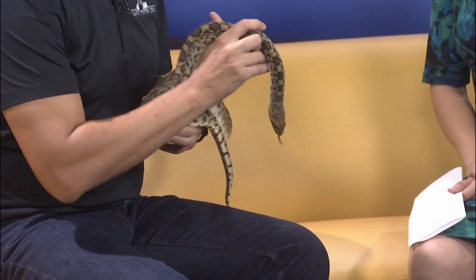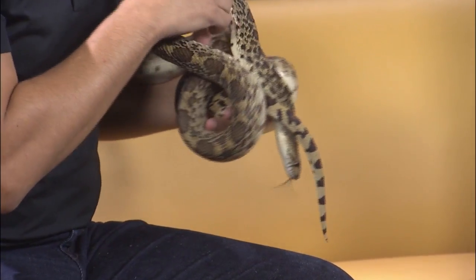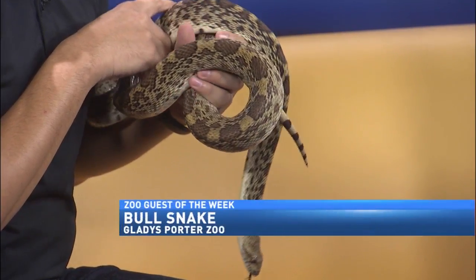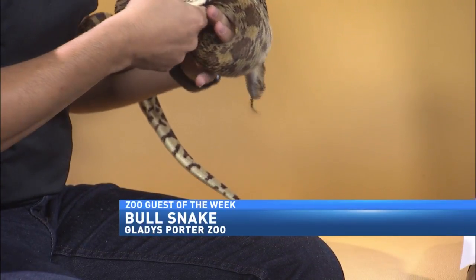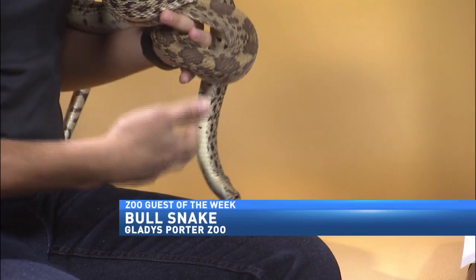He's a bull snake, which can be found here in South Texas. And like I was mentioning earlier, he can get a little bit bigger than what he is right now. But they're non-venomous snakes. These bull snakes — you can find them here in South Texas. One of the things that people are afraid of is because they look like a rattlesnake, and that's kind of like for their protection, because they mimic that coloration.